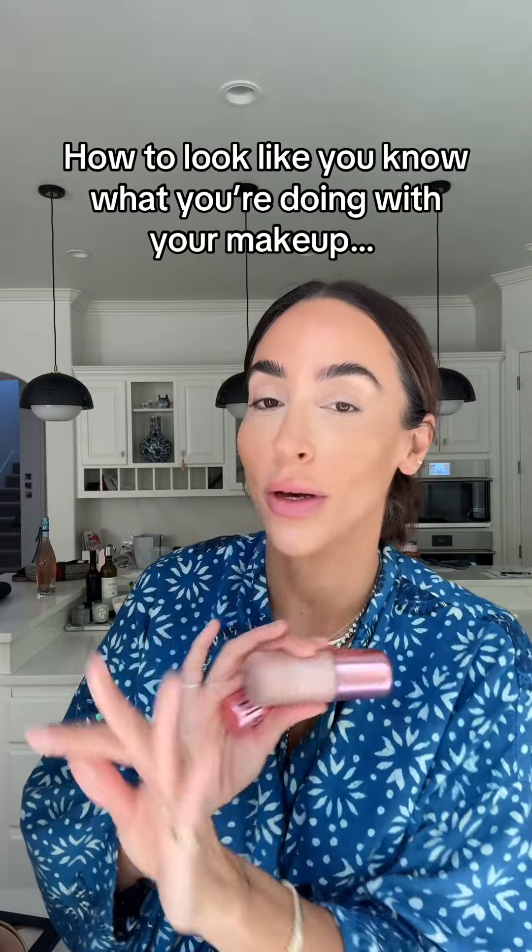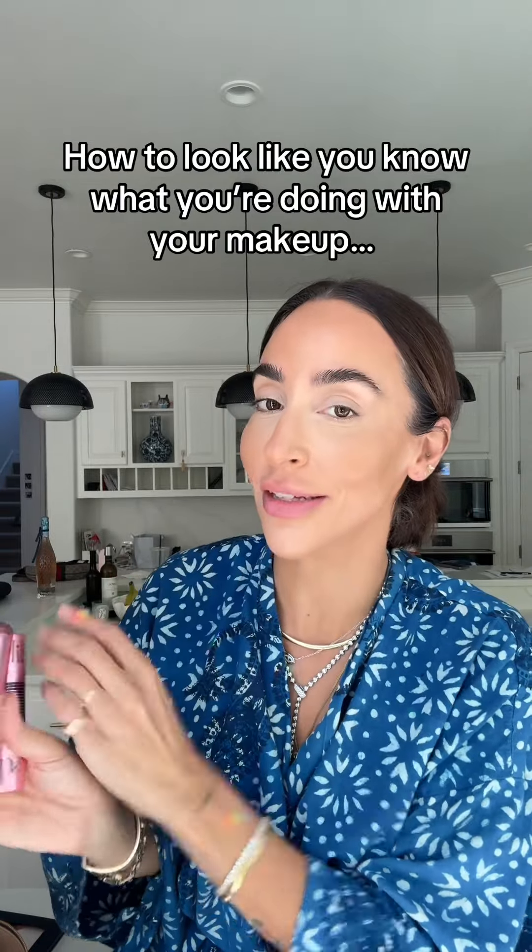Three makeup tips that will completely change the way your makeup looks, from the co-founder of Dibs Beauty. If you have no idea what you're doing with makeup, these tips will work for you and you will look like you know what you're doing.